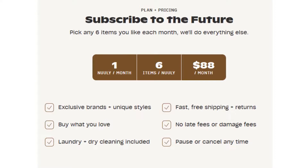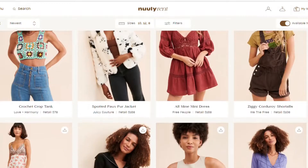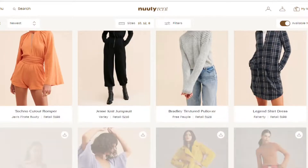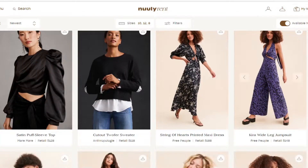That comes out to be about ninety-six dollars and that includes your shipping, dry cleaning, and damages. You do rent these clothes for one month; however, if you really love a piece you can actually buy it at a heavily discounted rate.